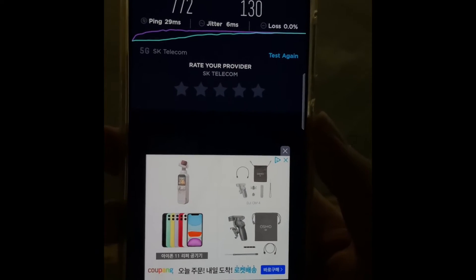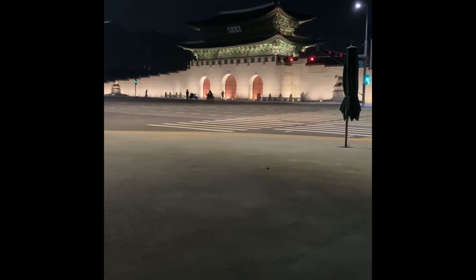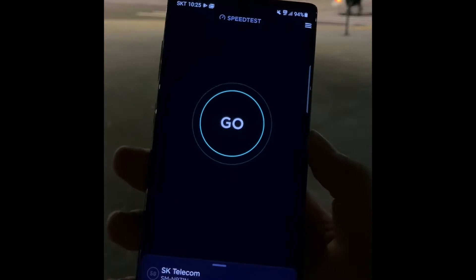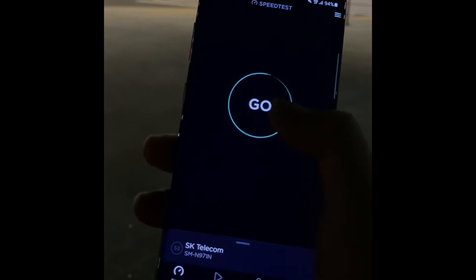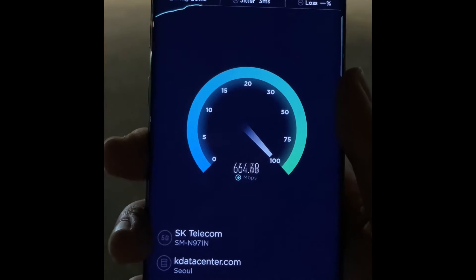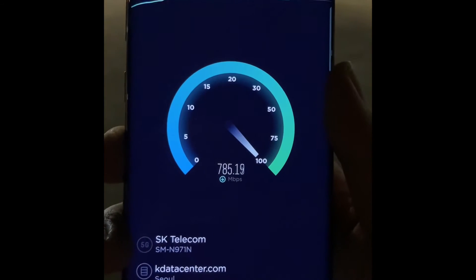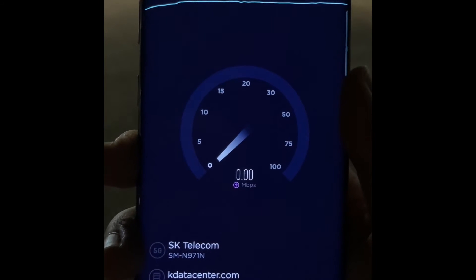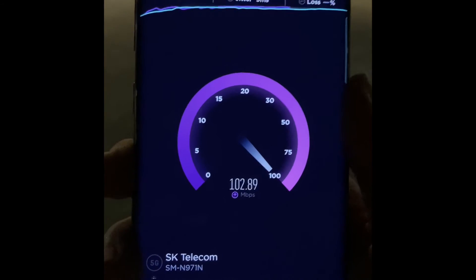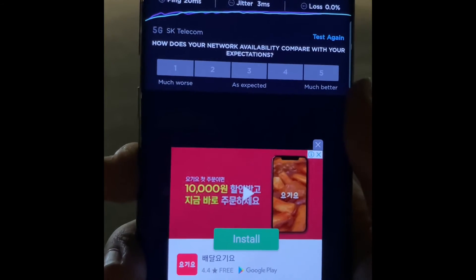Now I'm with another device — the Note 10 from Samsung. It's already about two years old, but it has 5G support. Let's hit the go button anyway. Ping is 20 milliseconds, and it seems like it's showing a similar speed to the S21 — around 750-ish. Actually, it's better than the S21: downloading speed is 808 megabits per second, and for uploading it is 104 megabits per second.